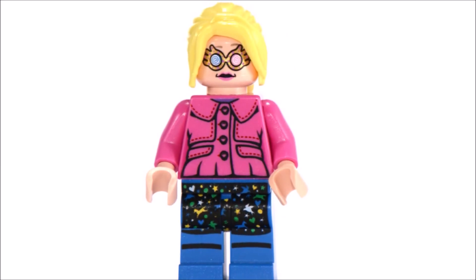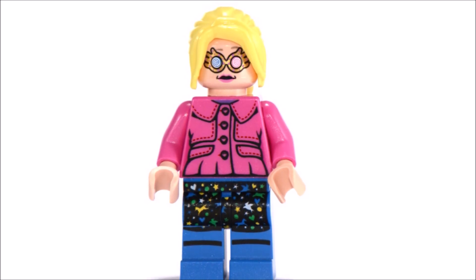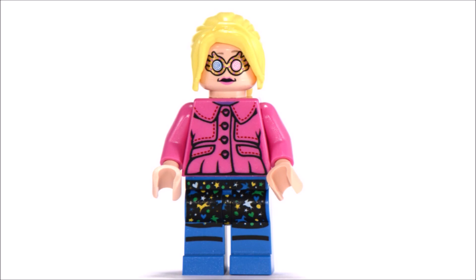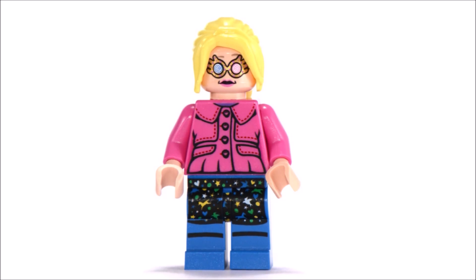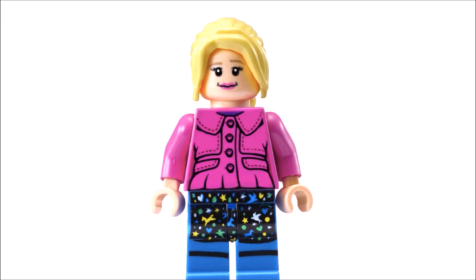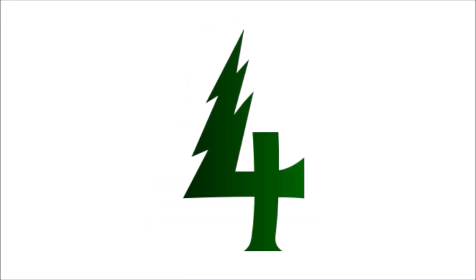Next up in fifth place we have Luna Lovegood from 2010. I appreciate accurate minifigures, which is one of the main reasons I included Luna. I personally own this minifigure — the torso is a great one. I really love the pink fluffy coat she has on. I'm also a fan of the face print including her Spectrespecs and casual expression. The leg print of her skirt is neat too. Overall, this Luna minifigure is a great one.